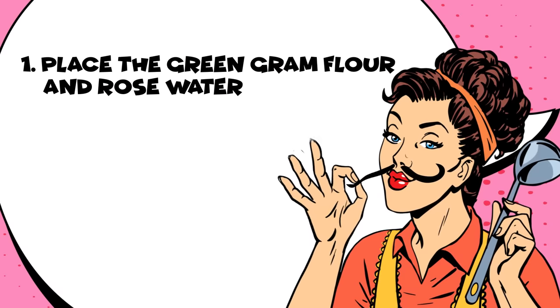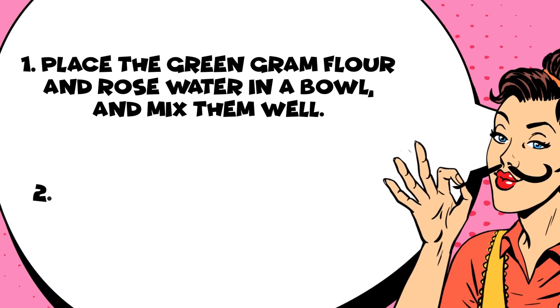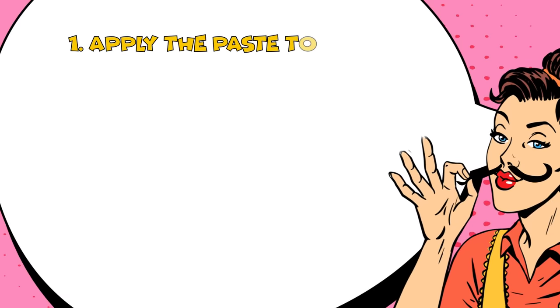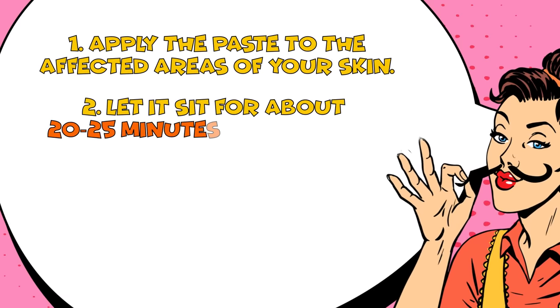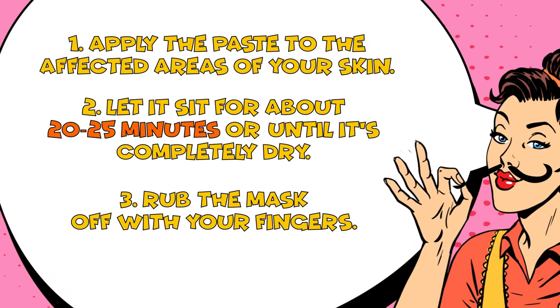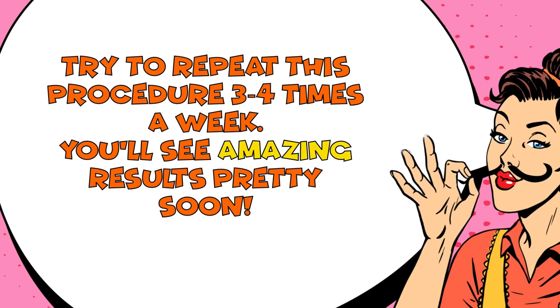Place the green graham flour and rose water in a bowl and mix them well. Add the lemon juice to the paste and mix the ingredients once again. Apply the paste to the affected areas of your skin. Let it sit for about 20 to 25 minutes or until it's completely dry. Rub the mask off with your fingers. Try to repeat this procedure 3 to 4 times a week and you'll see amazing results pretty soon.